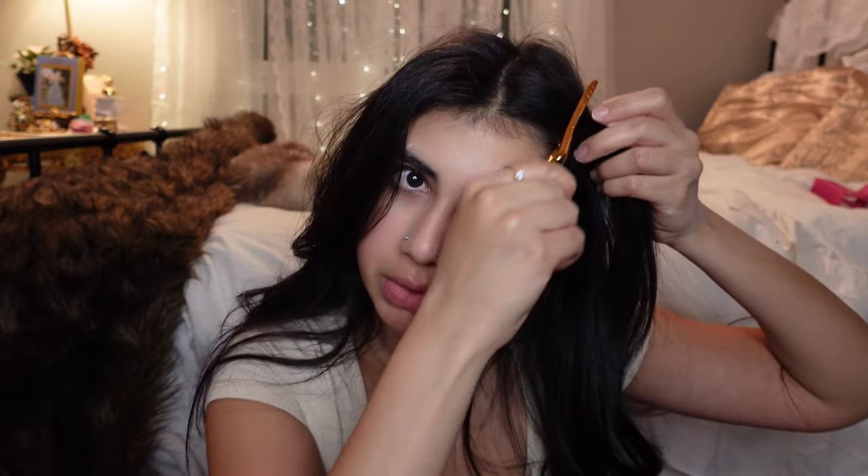Hey guys, today I'm gonna be trying igari makeup. It's kind of like the Japanese clean girl makeup, but I feel like our clean girl makeup is all over bronzy, and this one focuses more on pinks and peaches. I'm just gonna start by clipping my hair back. I've been seeing it all over TikTok and it always just looks so glowing and pretty and I just wanted to try it out.